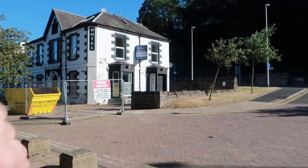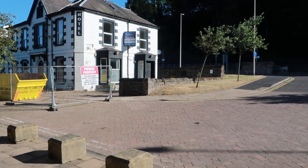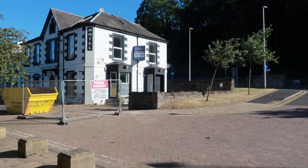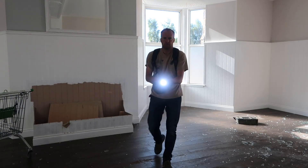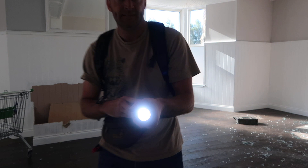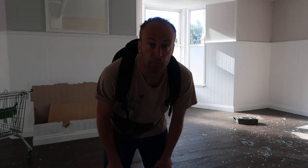The window is just there — you can see the handle's open, so the window just flaps open like that. I just need to quickly get myself in and I'll see you on the other side guys. Welcome to the Abbotsford Hotel.